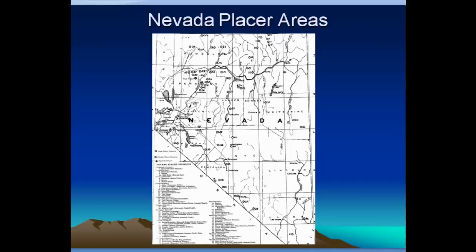In Nevada, there are gold areas scattered across the state, although the more productive areas are more in the northern part of the state than in the southern. But there's still gold in the southern part — I'm not saying there isn't. There are just a lot more districts in the northern part.